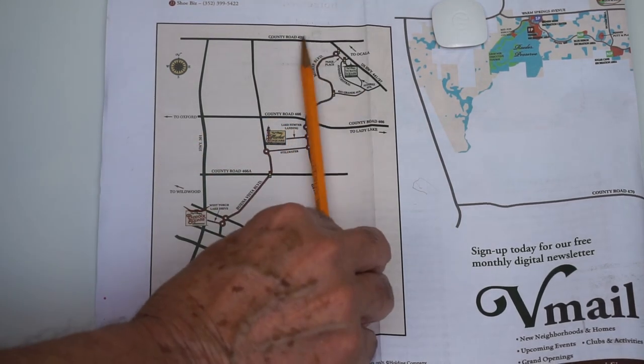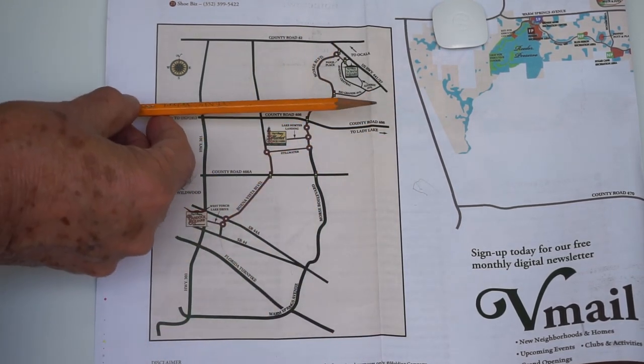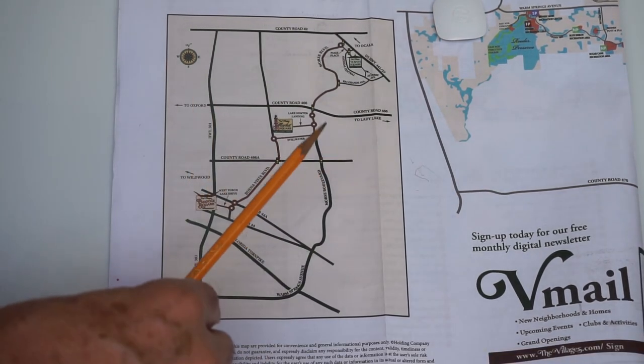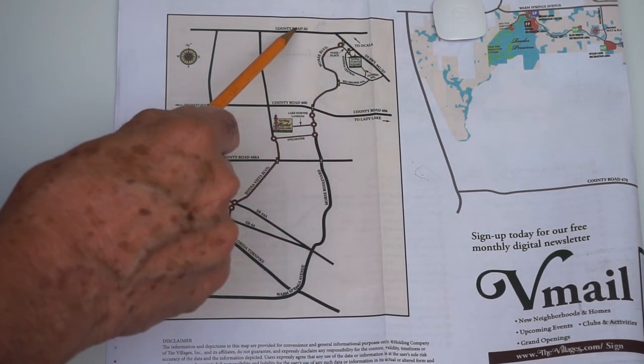So now you've got the two north-and-south roads and the two west-to-east roads. From there, let's look at some of the outlying roads. Start at the top — County Road 42.